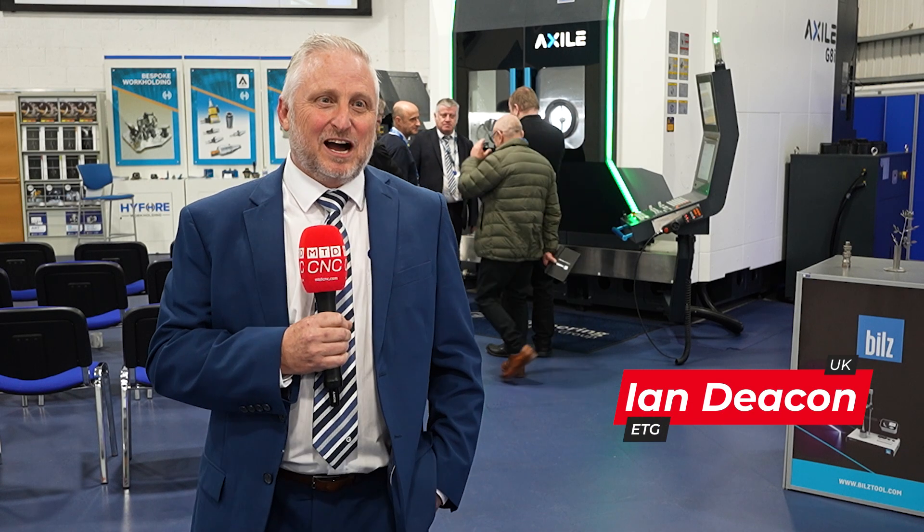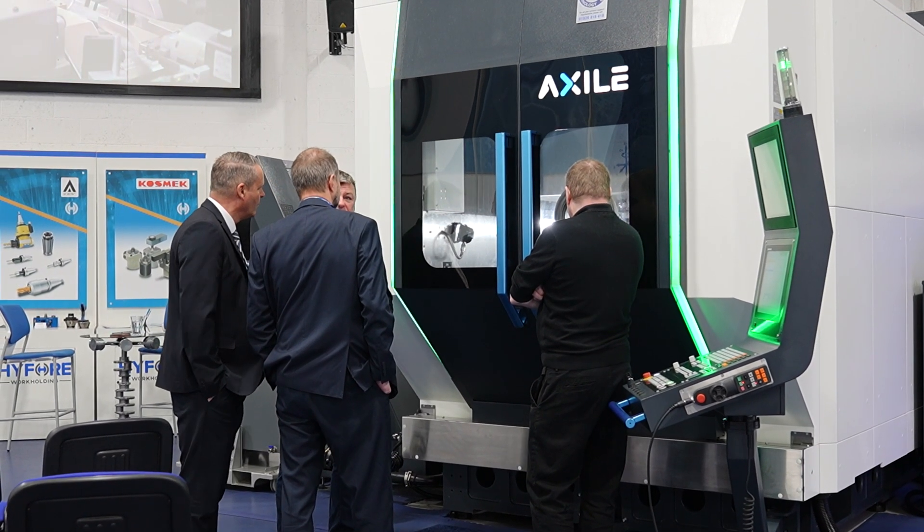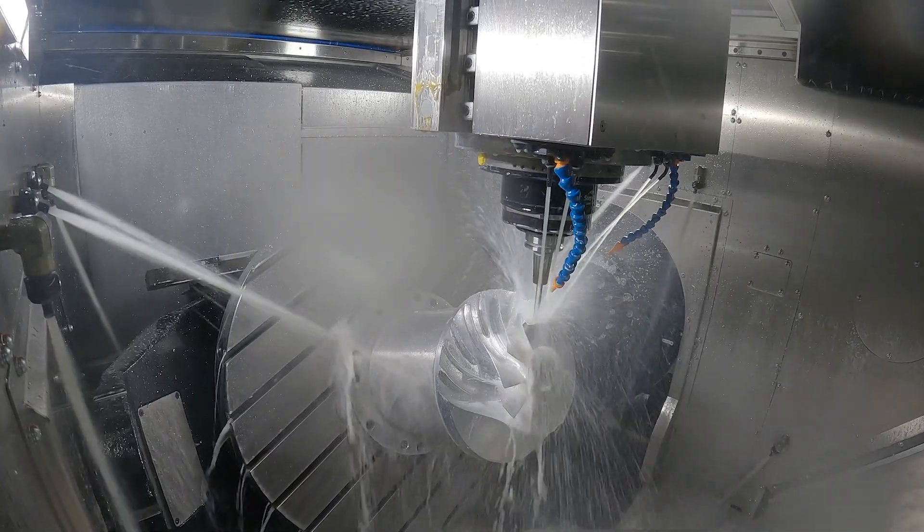I'm Ian Deacon, I'm the product manager for Prismatic machines within ETG. We've had the Axile machine agency now for just over six months and really it's to get that brand awareness out. We want to make people aware of the Axile, how good it is, build quality etc.